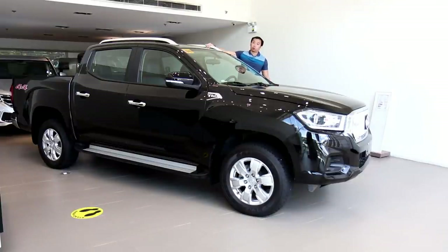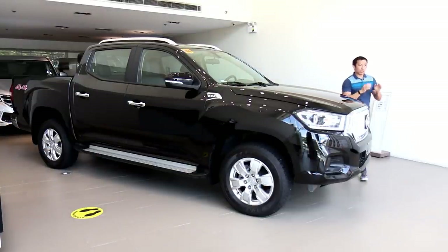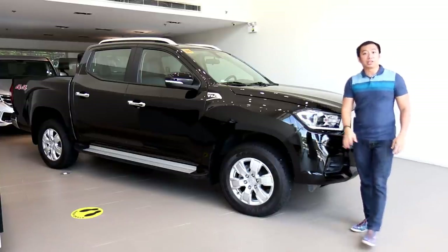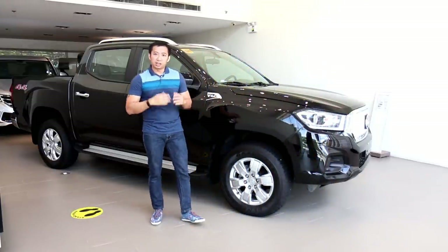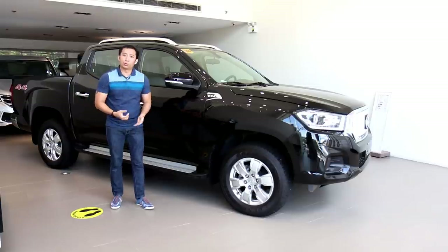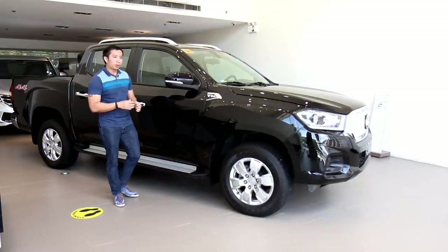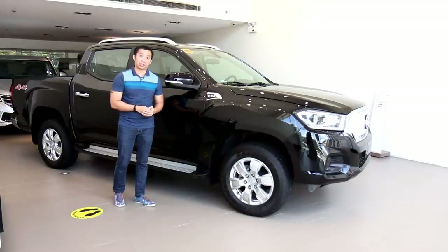When it comes to pickup trucks, you normally get two types. The first type are your workhorse pickups, which can normally be found in farms or your small businesses hauling stuff. The second type are the lifestyle trucks, with their lifted stances and their aggressive go-anywhere looks. Typically, your lifestyle truck gets all the bells and whistles, while your workhorse pickup, you'll have to make do with an affordable price point. So what I have here is the Maxus T60 4x4, which comes in at the workhorse pickup price, but it also has all the bells and whistles.